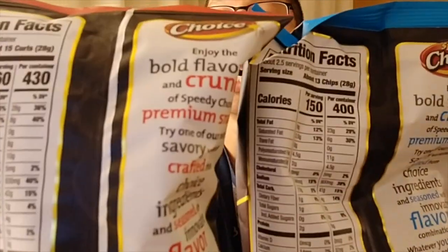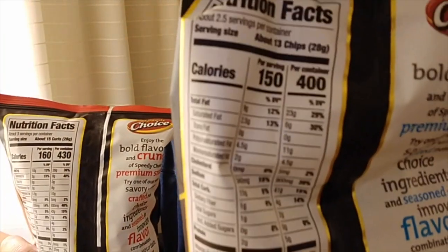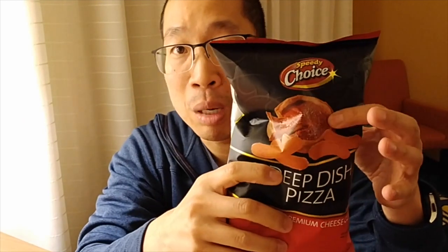These bags are not single servings. The deep dish pizza is going to be 430 calories for the whole bag, and the habanero is going to be 400. Three servings per container — most people probably eat the whole bag. We're looking at two and a third ounces, which isn't a lot. Sodium is going to be 930 for the deep dish pizza and 900 for the creamy habanero. I'm looking for some heat with the habanero, and this deep dish pizza looks kind of gross — let's see what it tastes like.